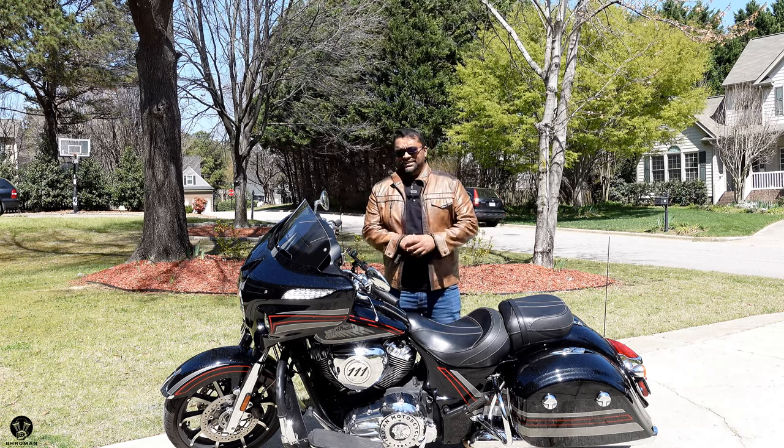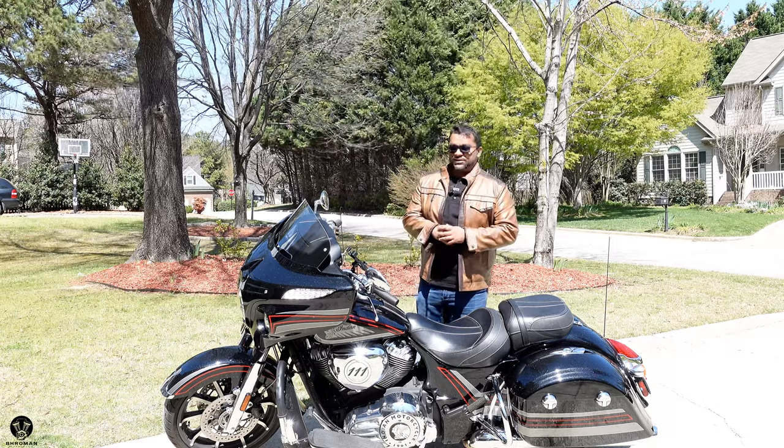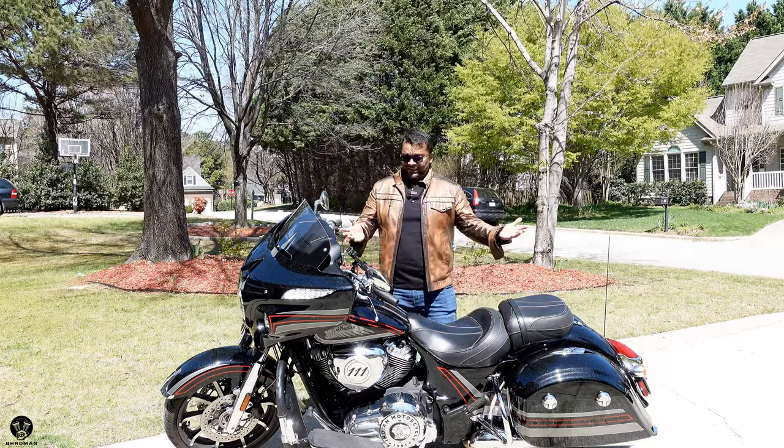Welcome to Broman and Brapsody, where we review cars and motorcycles. In today's episode, we seek to answer a question: let's say you want an Indian Chieftain because you like the bagger look of the Indians.